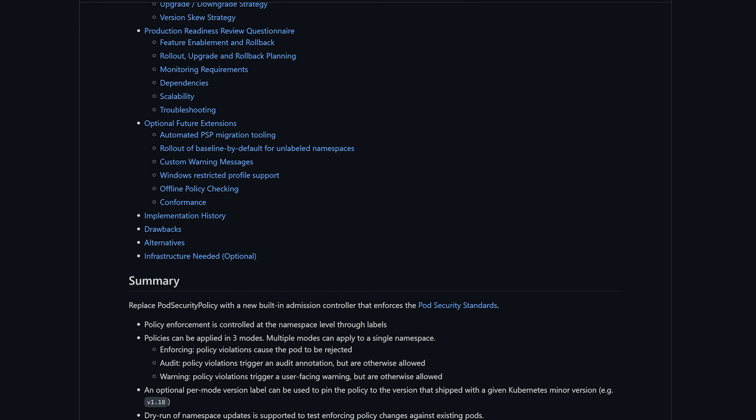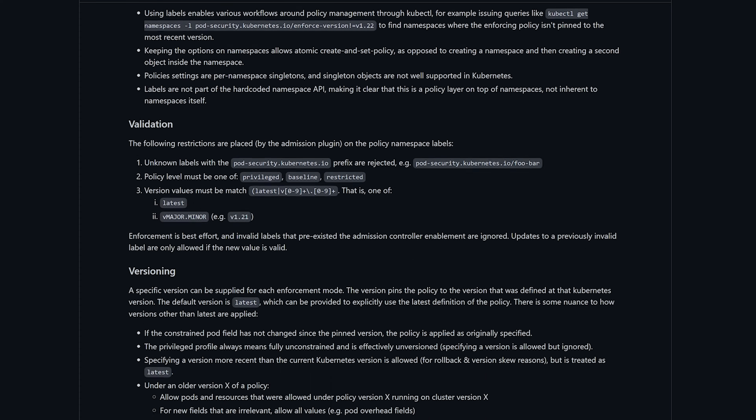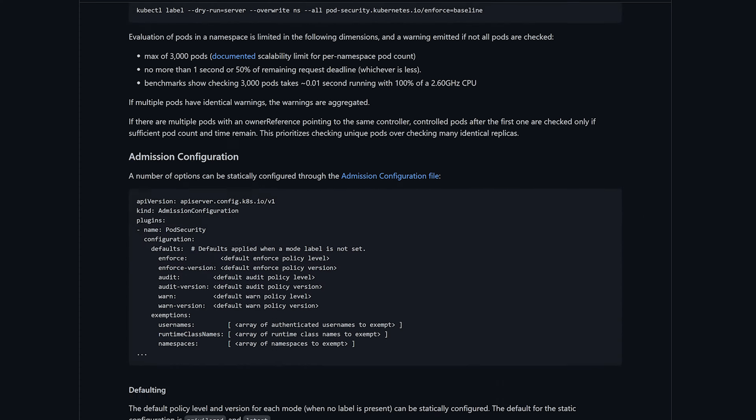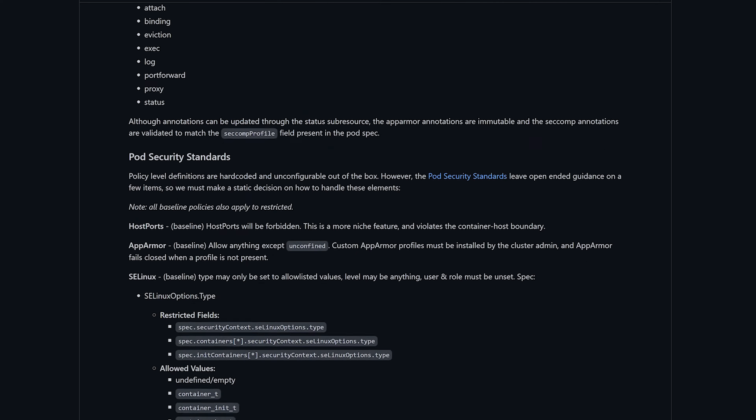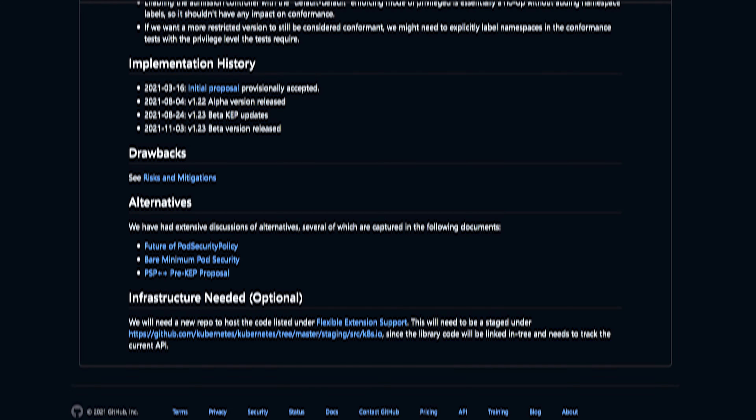Everybody's favorite topic is next: security. As we've talked about the fall of the pod security policy, or PSP, the pod security admission controller has now graduated to beta and is enabled by default to replace the deprecated PSP. If this is interesting, leave a comment — I might make a video on it, or at least cover it in one of my livestream challenges, where we'll do something fun with the new admission controller.